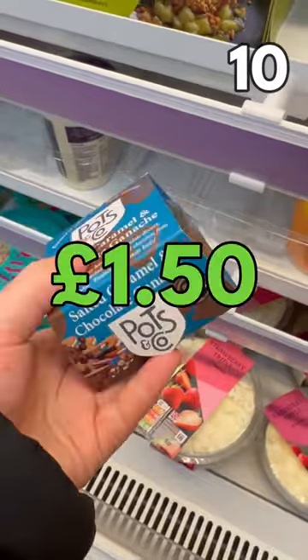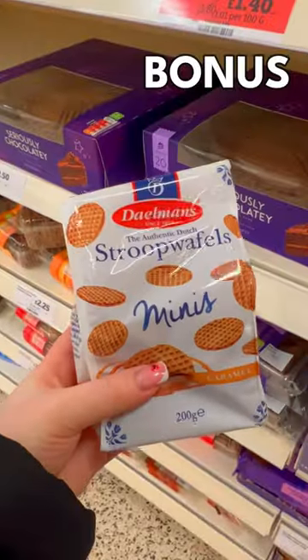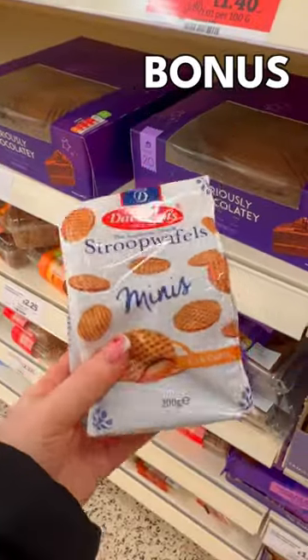Salted caramel and chocolate pot, £1.50. Yum! Mini street waffles, just £1.30. I'll stop waffling on.